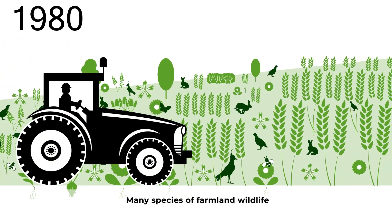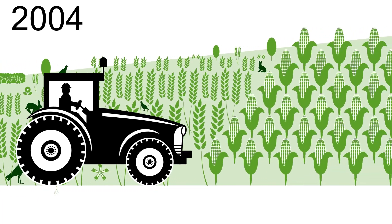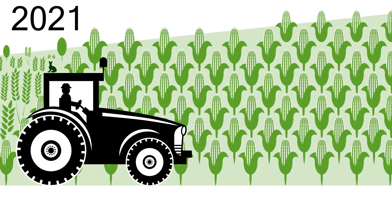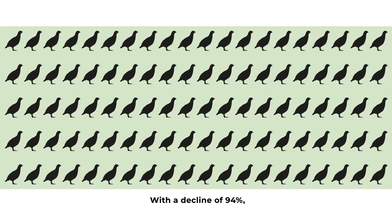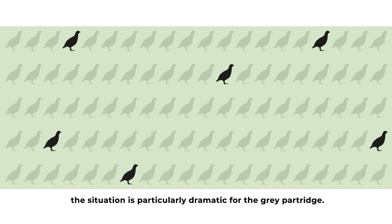Many species of farmland wildlife continue to decline for several decades. With a decline of 94%, the situation is particularly dramatic for the grey partridge.